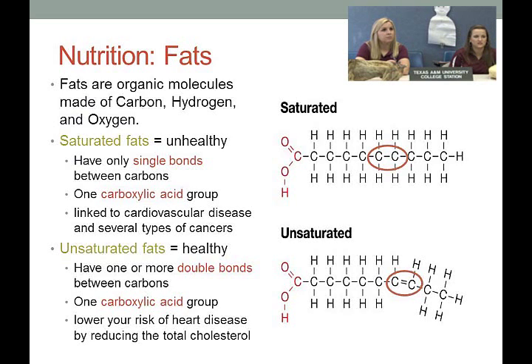Saturated fats often lead to cardiovascular disease, the number one killer of adults in America. 'Saturated' means each carbon is fully saturated with hydrogens — single bonds only. Because of this, saturated fats can stack on top of each other and tend to be solid at room temperature. Unsaturated fats have different shapes and can't stack properly, so they tend to be liquid at room temperature — and the same thing happens in the body.